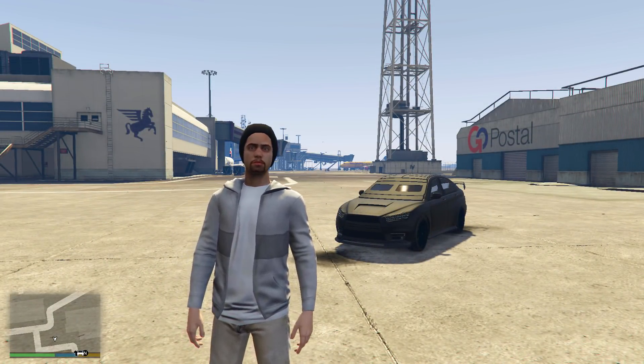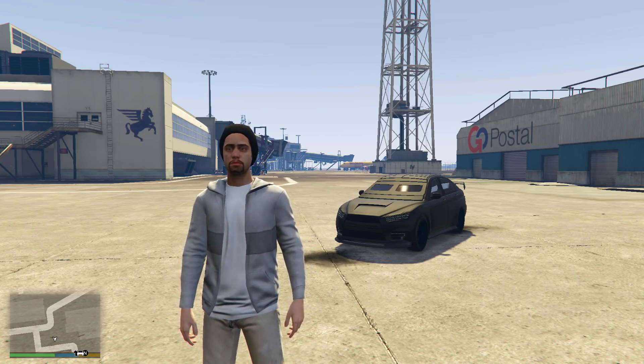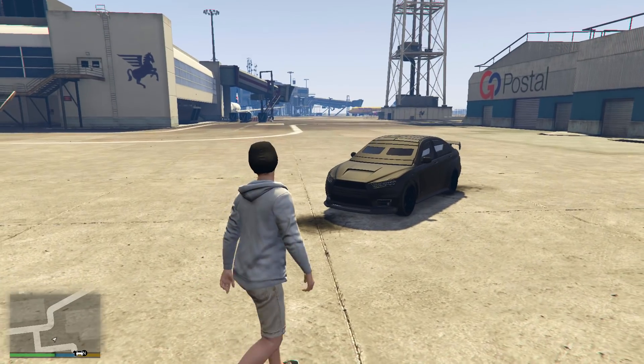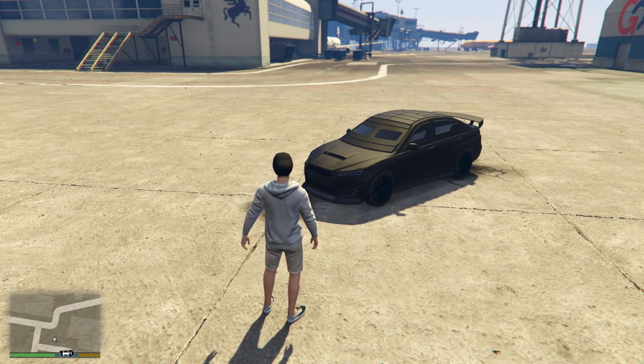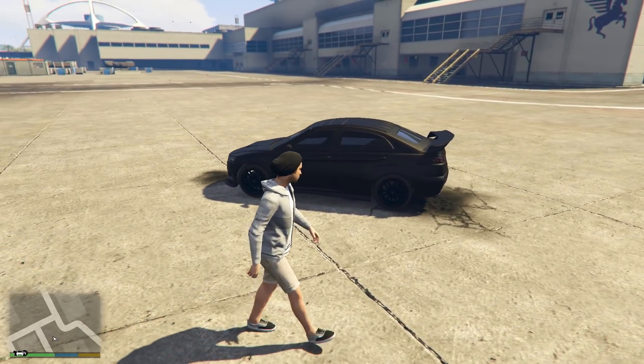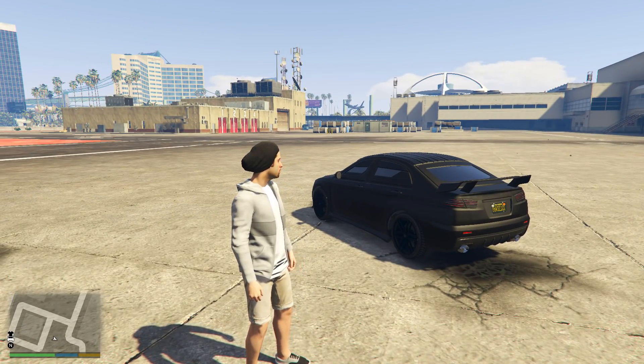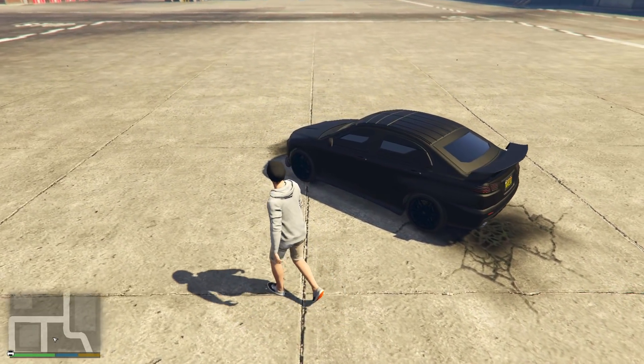Up next is the Armoured Kuruma, which is probably one of the most popular vehicles on this list. You can purchase this from $525,000 if you completed the Fleeca job — which pretty much everybody has — and if you haven't, you can still purchase it for just under $700,000. In terms of its price, it scored 5 out of 5.